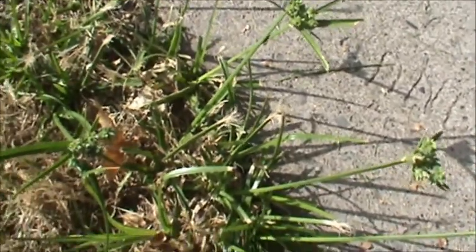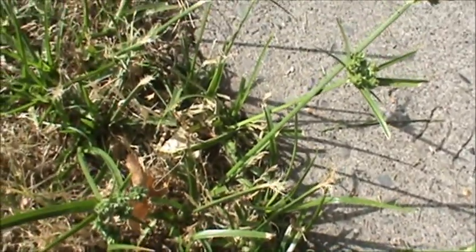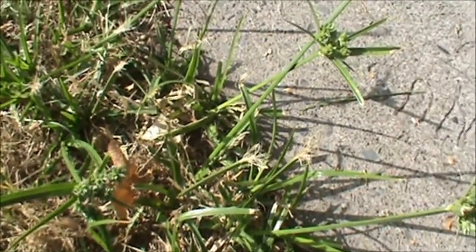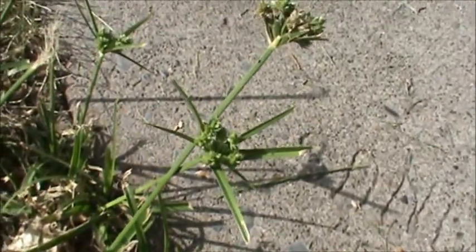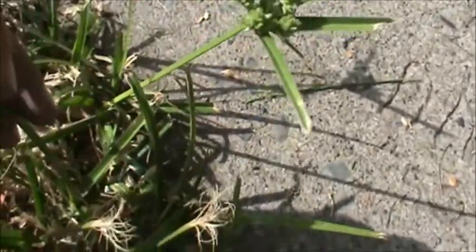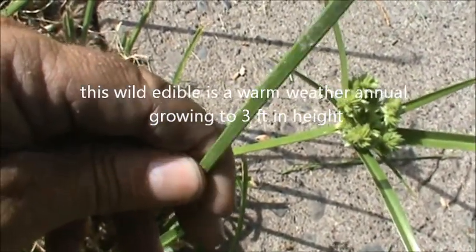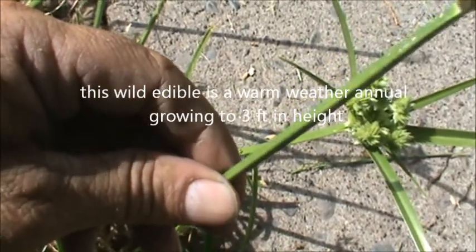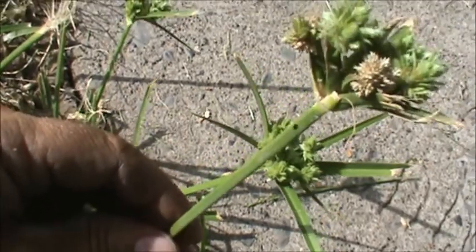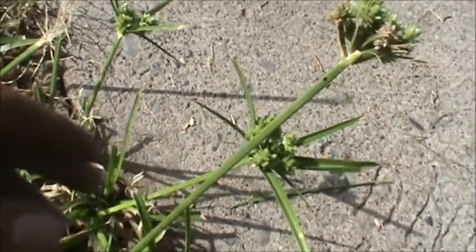Hello, welcome back. What we have in front of us here is nut grass. It's a wild edible, also known as nut sedge. The easiest way to identify this wild edible is the stems are triangular shaped. You can see that they're not round — they're triangular, three-sided stems. And there's a saying that sedges have edges. Nut sedge, that's the easiest way to identify this.